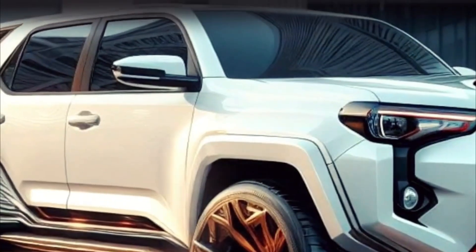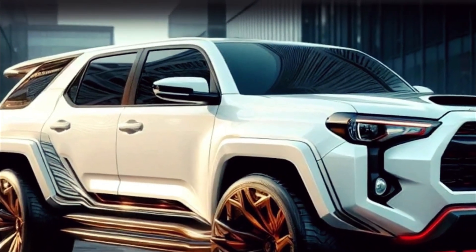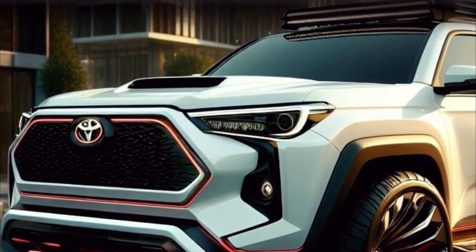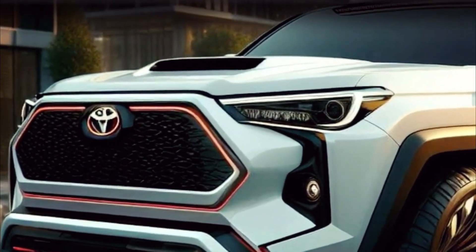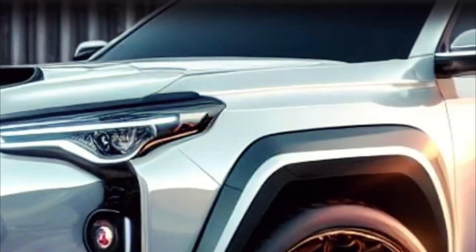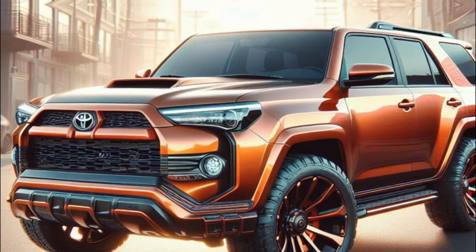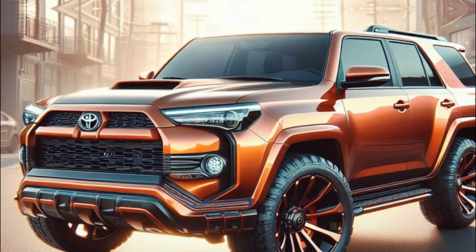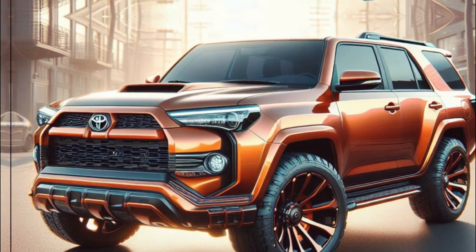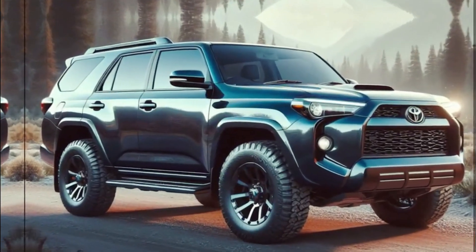Changes in exterior. Let's talk about the outside of the Toyota 4Runner, because there's some pretty exciting stuff happening there too. Picture yourself standing in front of the 2025 model — it's like nothing you've ever seen before. The designers have really outdone themselves. First off, the front has this sleek, modern look with sharp LED headlights that practically light up the whole road, and those fog lamps stack vertically to give it that cool, sporty vibe.